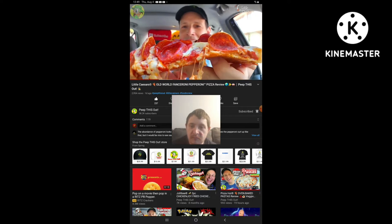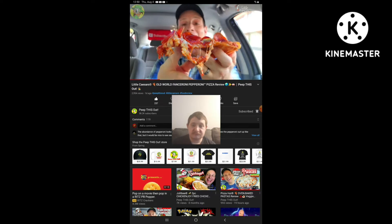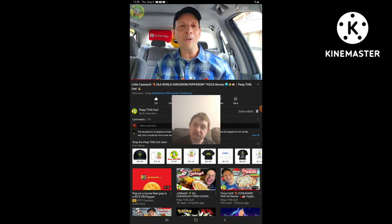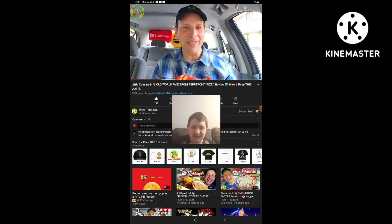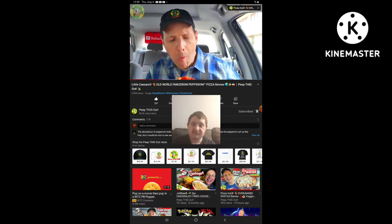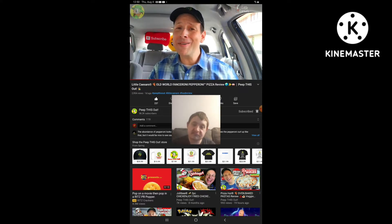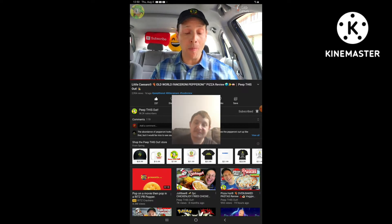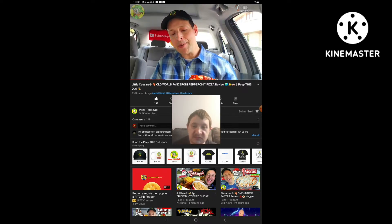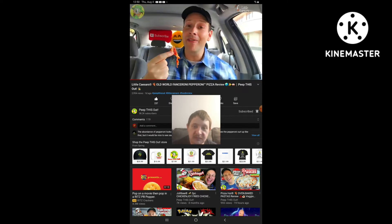There was no shortage of them, and I am totally digging the amount of cheese this one has. Looking really awesome. Here we go with the Old World Fanceroni Pepperoni Pizza from Little Caesars — let's peep this out. Crispy, but a ton of grease and oil on this. Crazy flavor, though. And I guess you kind of expected that with the amount of pepperoni. Very, very tasty.